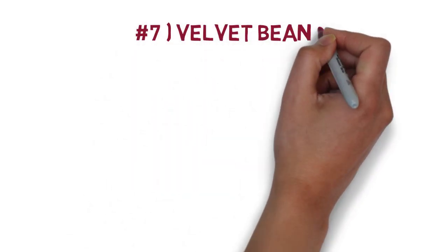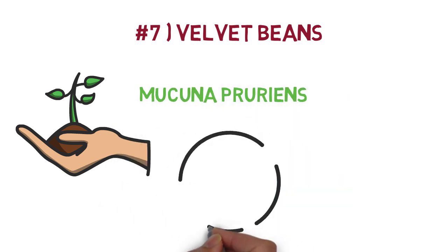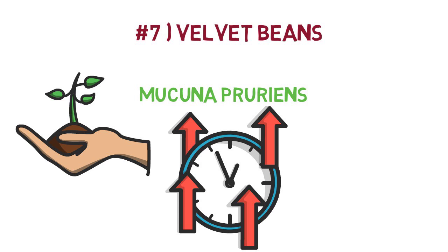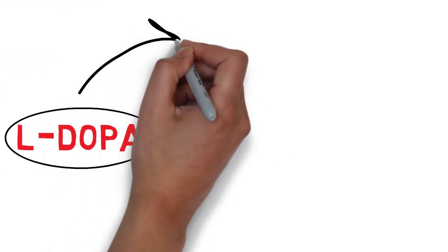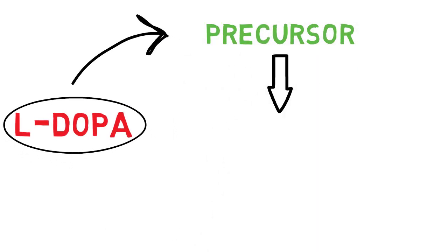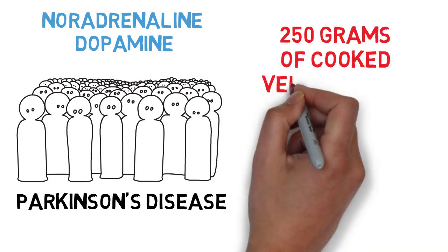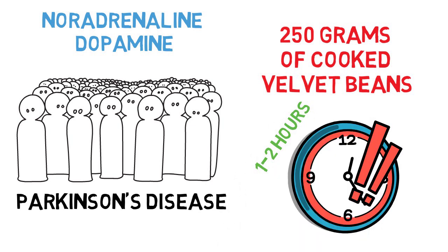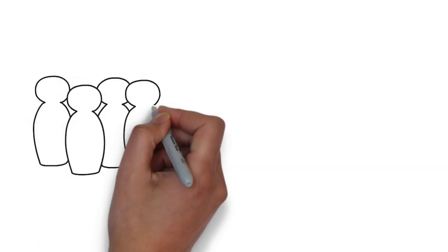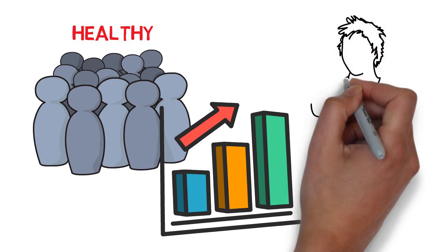Number 7: Velvet beans. This is an interesting plant, also known as Mucuna pruriens, and it does increase dopamine levels pretty quickly. Velvet beans contain high levels of something called L-DOPA, which is an amino acid and a precursor to noradrenaline and dopamine. One study made on people with Parkinson's disease found that eating 250 grams of cooked velvet beans significantly raised dopamine levels as fast as 1-2 hours after the meal. They conducted the study on people with Parkinson's to see if it would reduce their symptoms — and it did indeed increase dopamine in people without Parkinson's as well. By the way, velvet beans did reduce their symptoms.